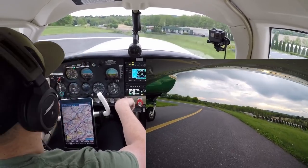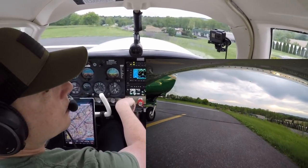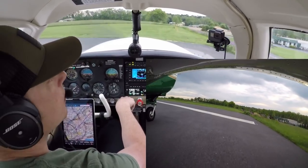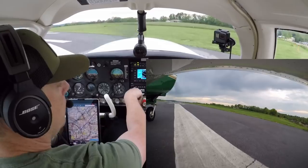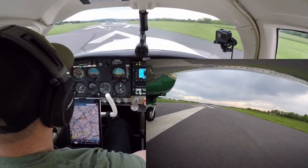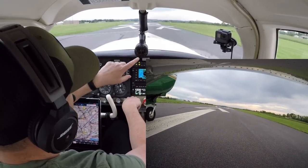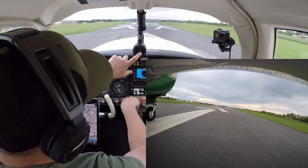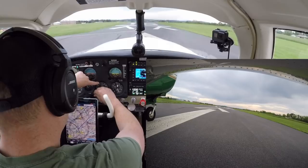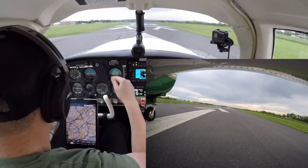Hazelton traffic, Cherokee, 10 miles to the west, inbound for landing on 2-8. Use all of the runway here at Braden because it's a short runway. We're all in the green, everything looks good. PG double check here — 5, 6, 7, 8. We're good there. We're going to get flight following in the air. Let's rock.